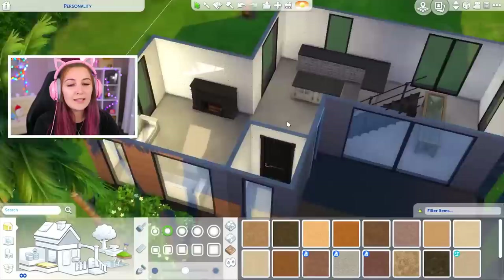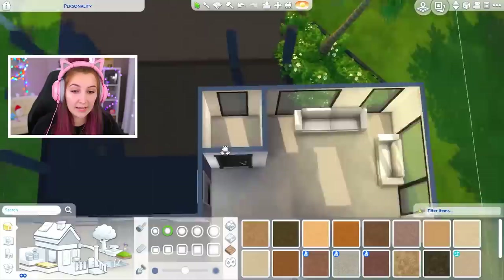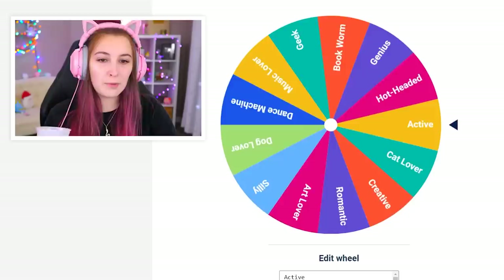I figured it was gonna be really hard to do the outside of the house with a personality, so I figured we just stick to the inside — keep it casual. I didn't put any flooring or wallpaper in; these objects are just here to map out where everything was going. We should just get started. I want to start right here on this simple tiny bathroom — start small, easy, work our way in. So let's spin that wheel.